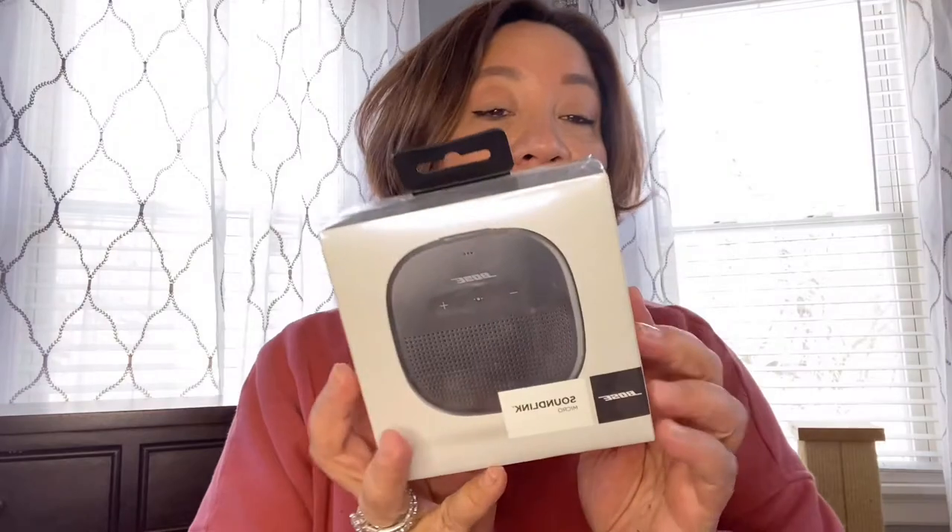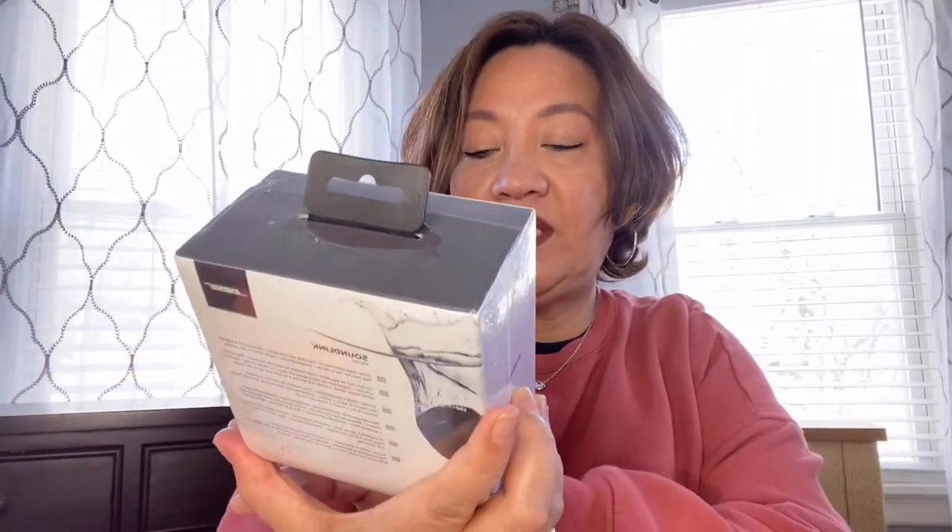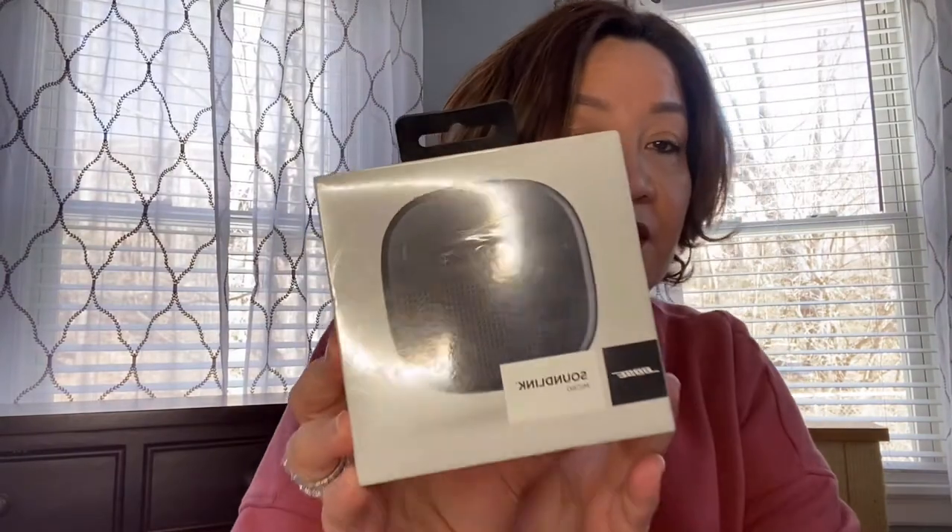I have the S'well insulated stainless steel tumbler — there you go — and this will be partnered with this Bluetooth shower speaker. And then the next one would be this Soundlink Micro speaker. These items are not open — I've been meaning to do this giveaway for a while now.